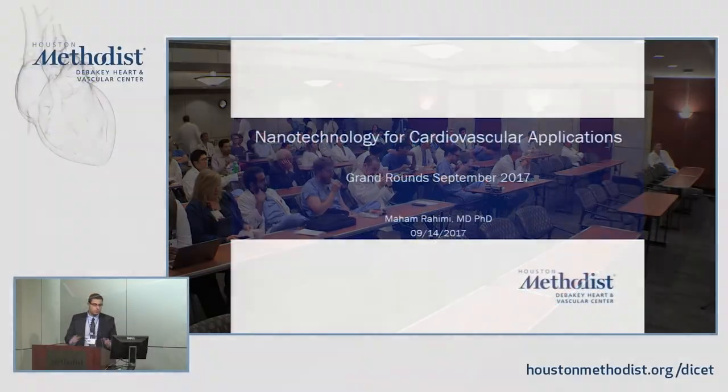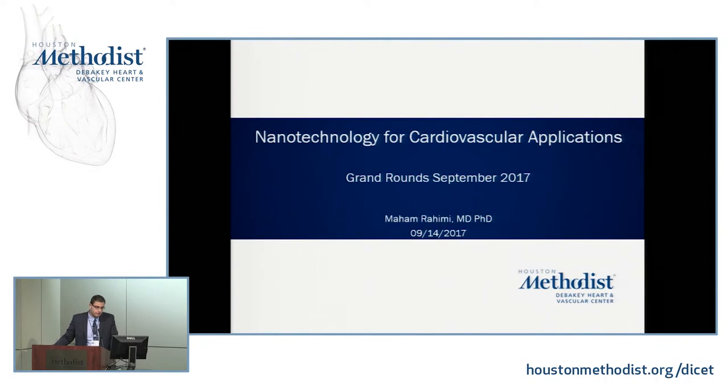I'm hoping to start with an introduction — introduce you to what nanotechnology is, what nanomedicine is, and give you examples of how that could apply to the cardiovascular system.